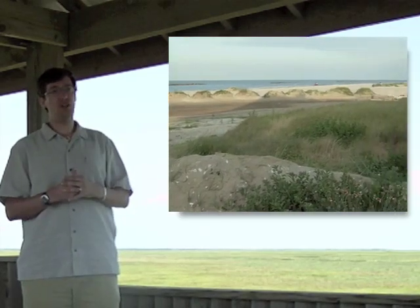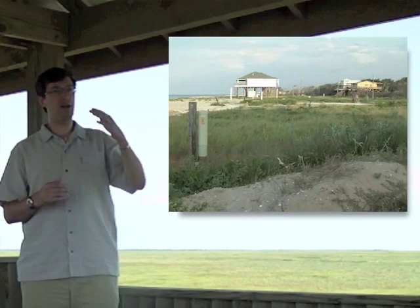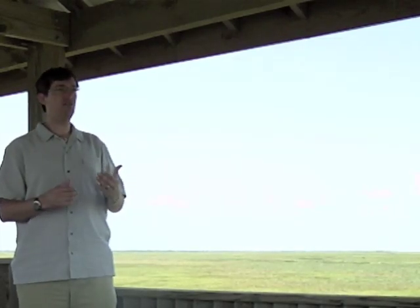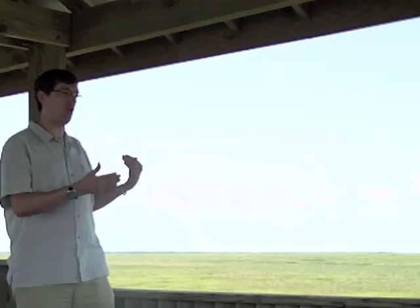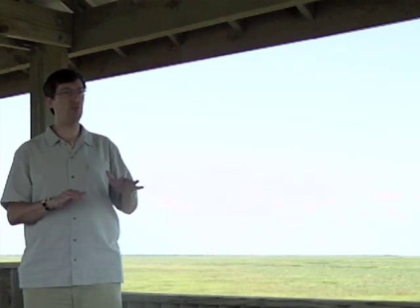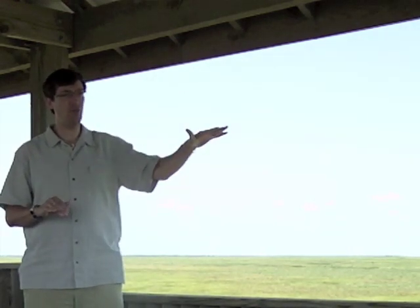We're very close to the Gulf of Mexico — just about 10 kilometers or so — and the terrain doesn't really pick up in elevation for another 10 or 15 kilometers inland. This is an area called the Gulf Plain, which is very typical of the region from north Florida all the way down to the Yucatan in Mexico.